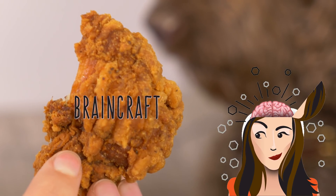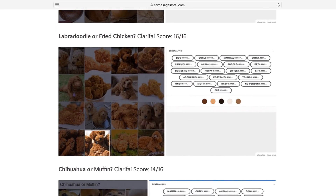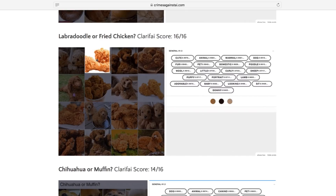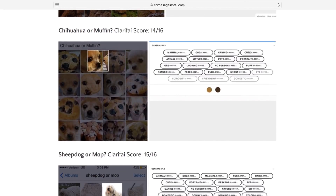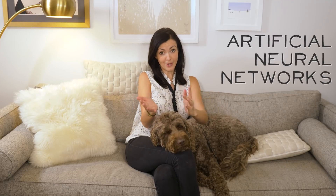Is there something particular about dogs that computers just don't get? Well, not really. Researchers have, thankfully, shown that dogs and food can be pretty well distinguished, with some 90% accuracy. This is thanks to artificial neural networks — algorithms that are structured in a similar way to your brain.